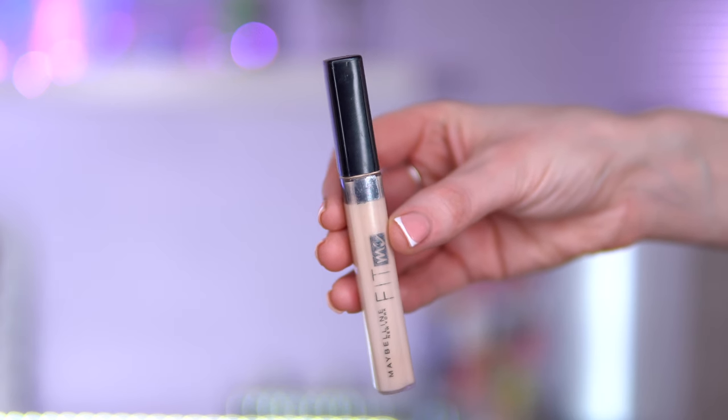We've got another NARS dupe — this is the Maybelline Fit Me Concealer. I feel like this dupes the NARS Creamy Concealer. I haven't tried the NARS one, but I like a budget option wherever I can. The Maybelline Fit Me doesn't get spoken about enough — the coverage is good, it sits well under the eyes, doesn't feel or look dry, and it has that creamy texture.